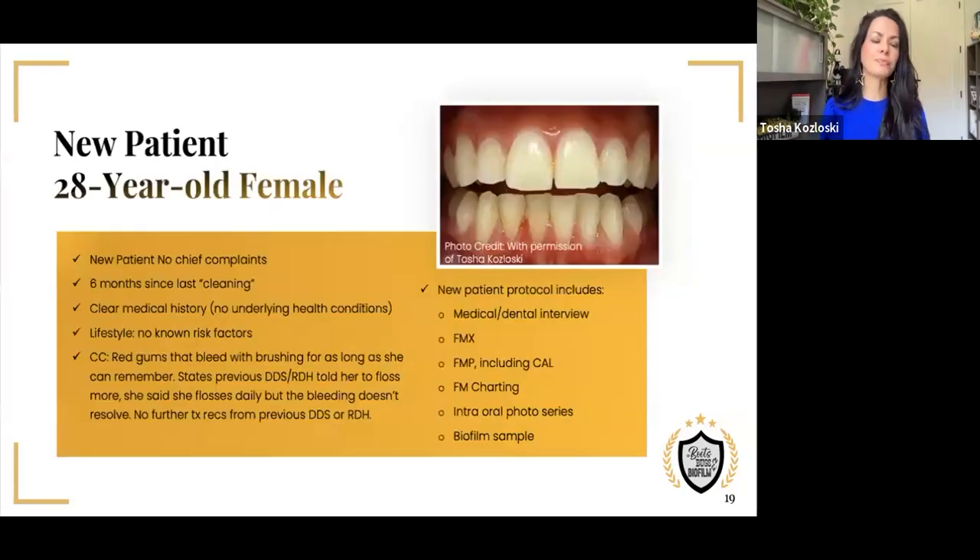The next step is going through a few case studies so I can show you, based on that particular patient, what specific codes I used and why. Then I'll go through every appointment so you can see how much time I had and what codes I used. Case one: a 28-year-old female, new patient to the practice. Her main concern was bleeding gums for as long as she can remember. Her current dentist and hygienist just kept saying she needed to floss more. As part of the new patient process, we reviewed a full medical and dental history, full set of x-rays, full perio charting, intraoral photo series, extraoral photos, and a biofilm sample. The practice had a phase contrast microscope.